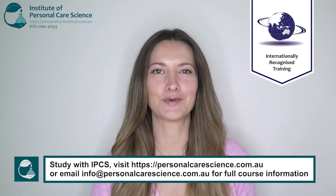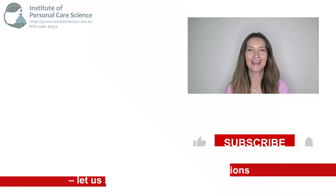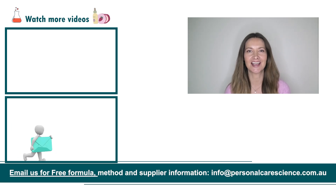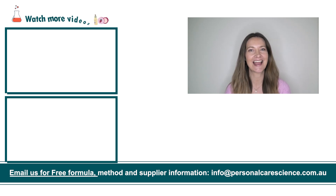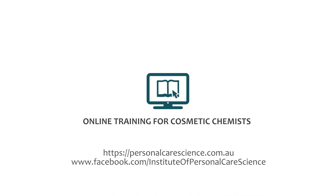So it's totally achievable to create vegan-friendly, cruelty-free, palm-conscious beauty products. If you liked today's video, give it a thumbs up. If you have any questions or comments, please leave them below. Don't forget to subscribe to receive notifications on videos just like this, and email us at info@personalcarescience.com.au for free vegan formulas. Happy formulating! See you next time!